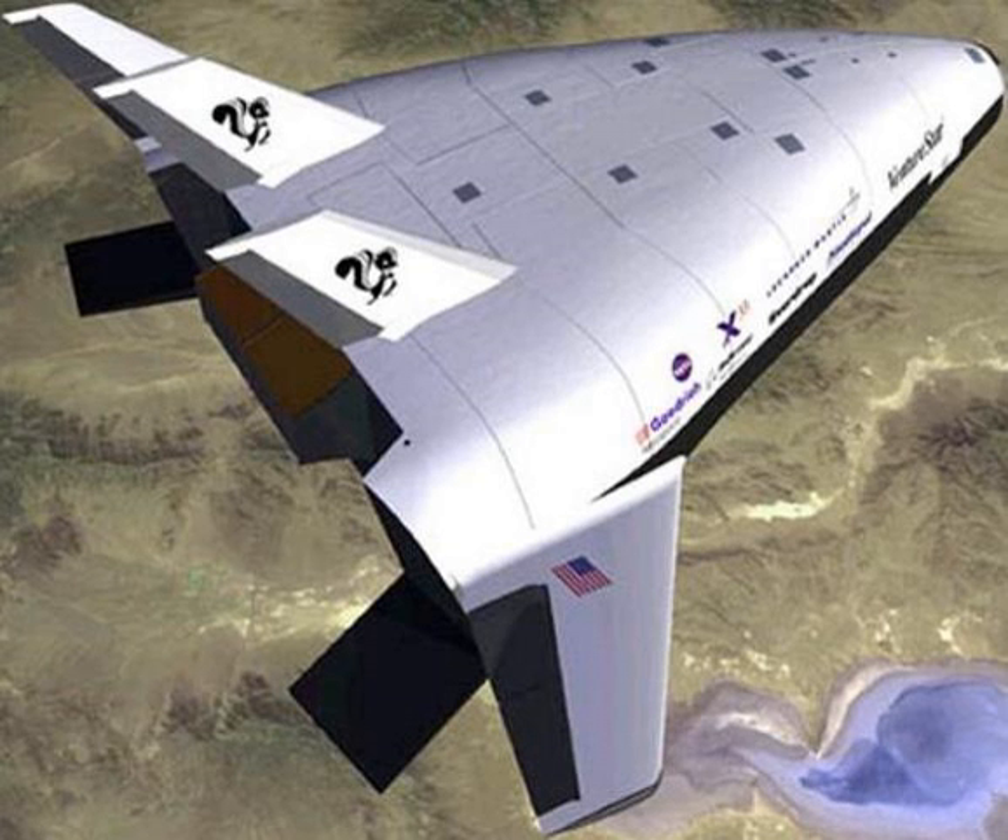Lockheed Martin X-33 SSTO Technology Demonstrator of the 1990s, cancelled due to technical issues before testing. Shuttle-C rocket proposal: unmanned reusable cargo vehicle studied by NASA in 1984–1995. Shuttle-C was designed to use much of the then-existing STS components and infrastructure, with a payload capacity to LEO of 80 or 60 tons. Many later shuttle-derived launch vehicles, such as the SDHLV, have taken inspiration from the Shuttle-C plans.